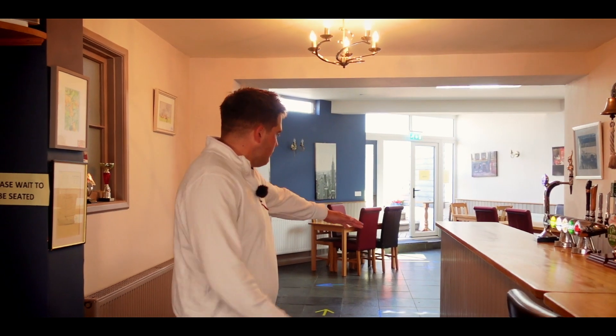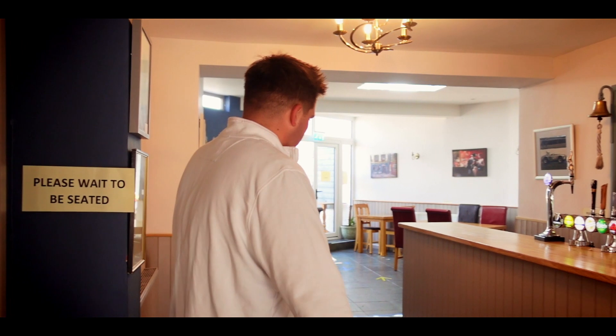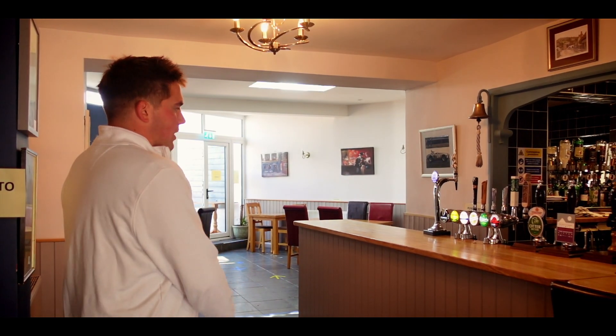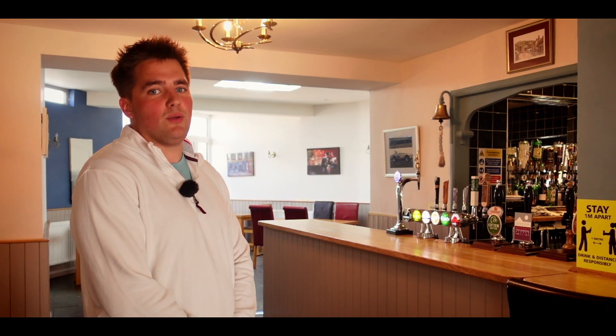Let me talk to you a little bit about the bar area. As you can see we've got a blue marked area to make sure our staff are safe and people are keeping away from the bar. All service is going to be table service, so there should be no need to come to the bar, but if there is we ask that you stay behind the blue line.